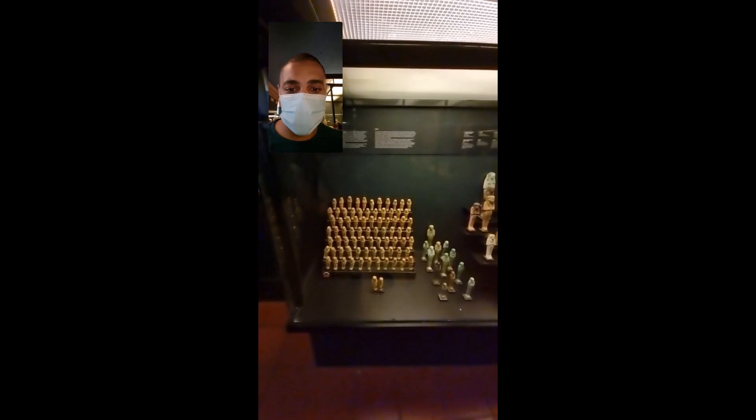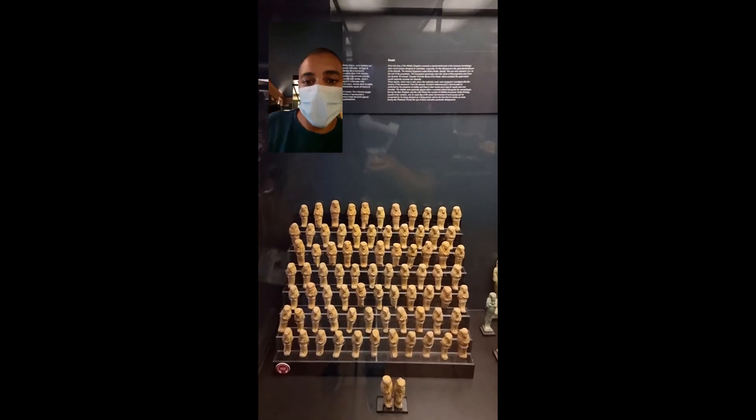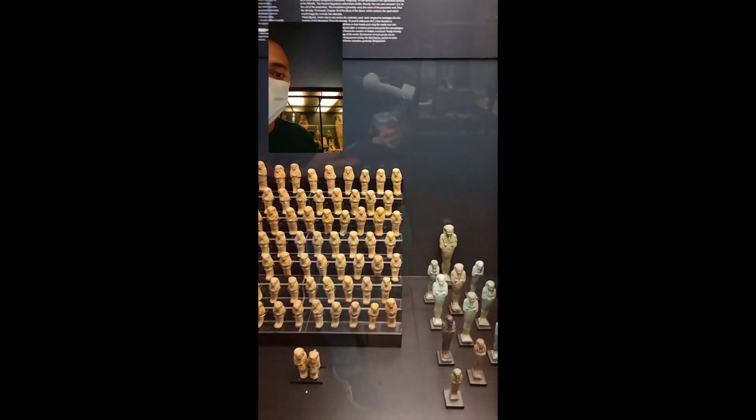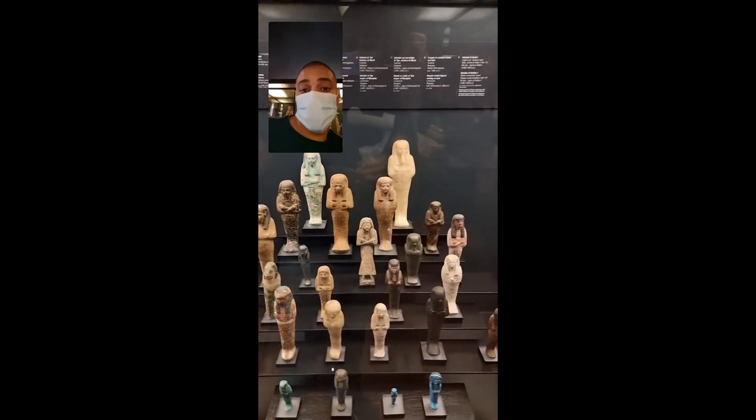Greetings from the Vatican Museum. We have a fair bit of content here — I will read a description for you.